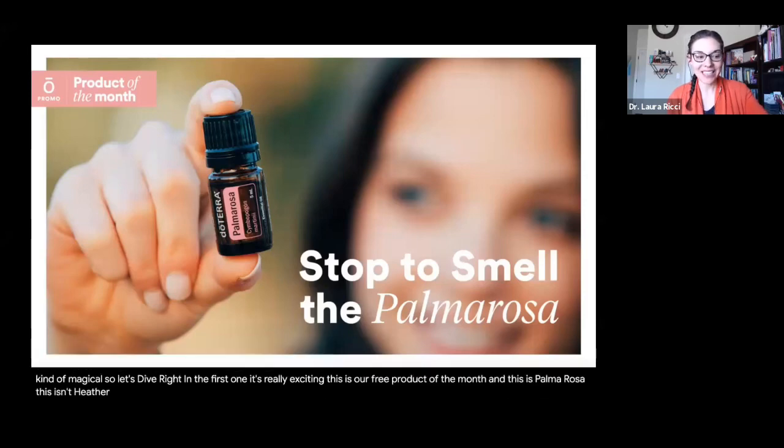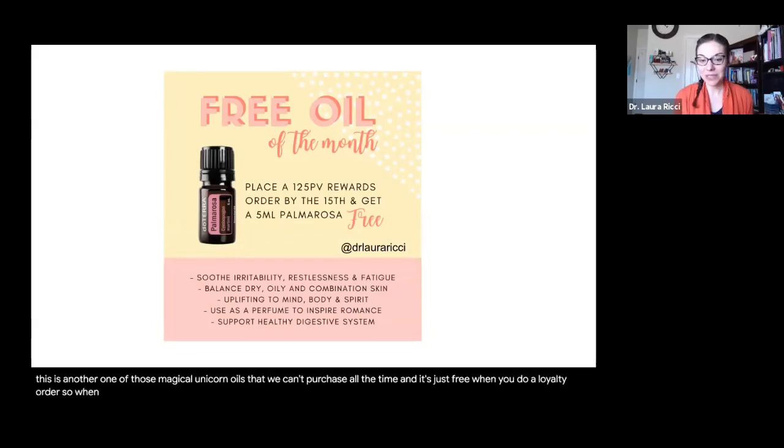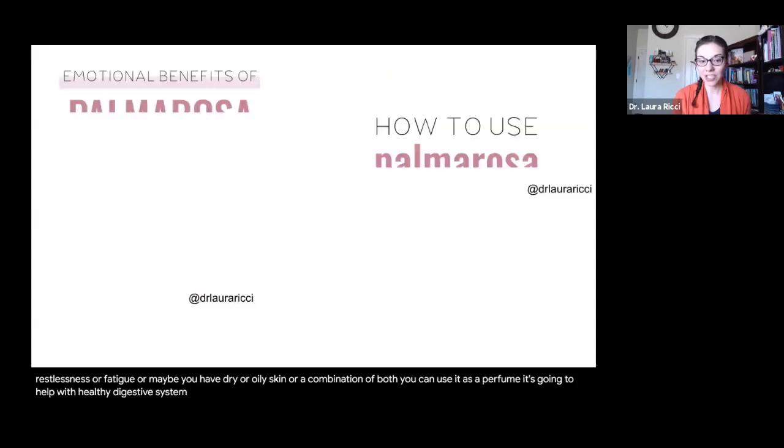This is another one of those magical unicorn oils that we can't purchase all the time. It's just free when you do a loyalty order. When you place a 125 PV point order by the 15th, you're going to get this 5 ml Palmarosa oil for free. I love when doTERRA does things like this — it's a great oil to help with restlessness or fatigue, or maybe you have drier, oily, or combination skin. You can use it as a perfume, and it's going to help with a healthy digestive system.